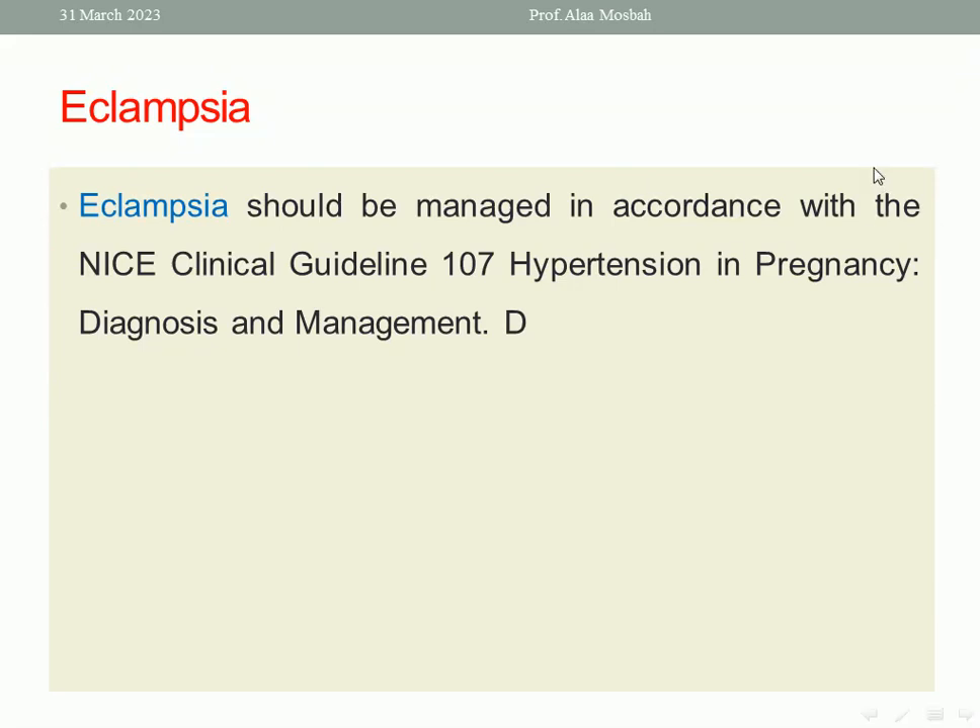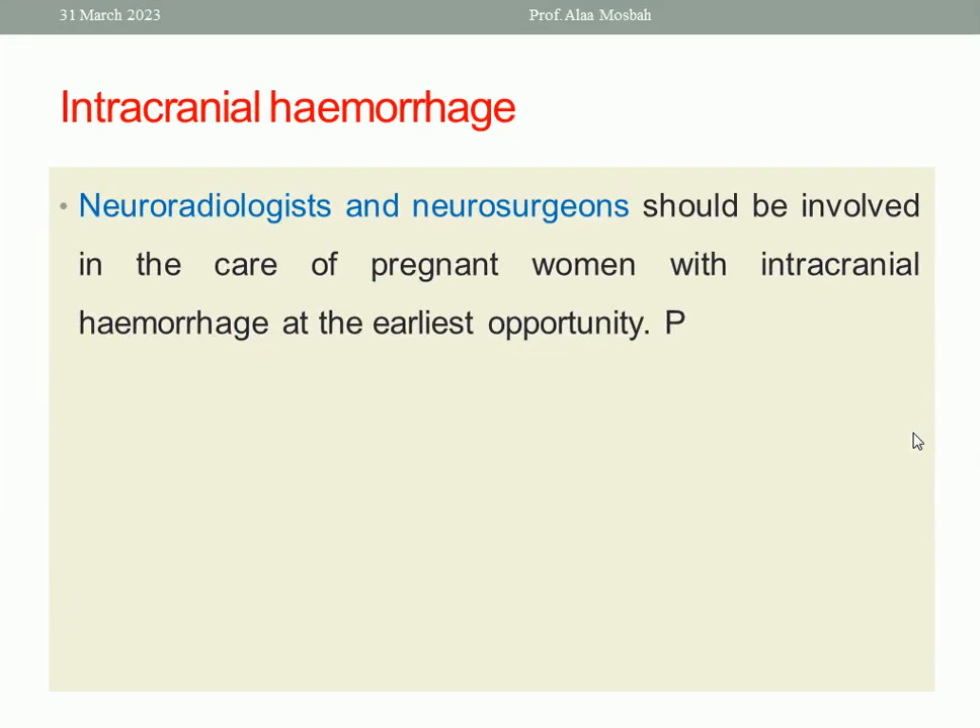Eclampsia should be managed in accordance with the NICE guideline on hypertension in pregnancy — diagnosis and management. Intracranial haemorrhage is another cause of maternal collapse. Both the neuroradiologist and the neurosurgeon should be involved in the care of pregnant women with intracranial haemorrhage at the earliest opportunity. It may occur due to hypertension, trauma, or other causes.